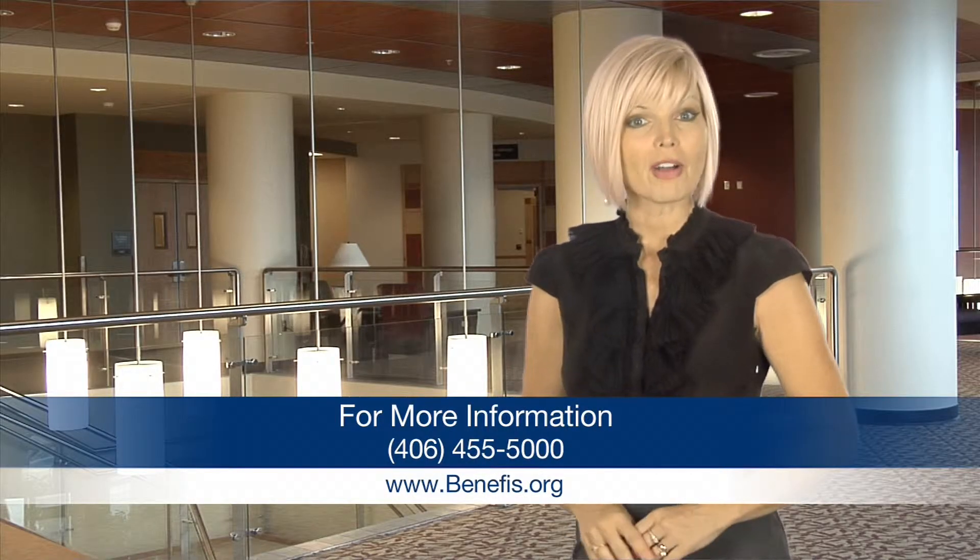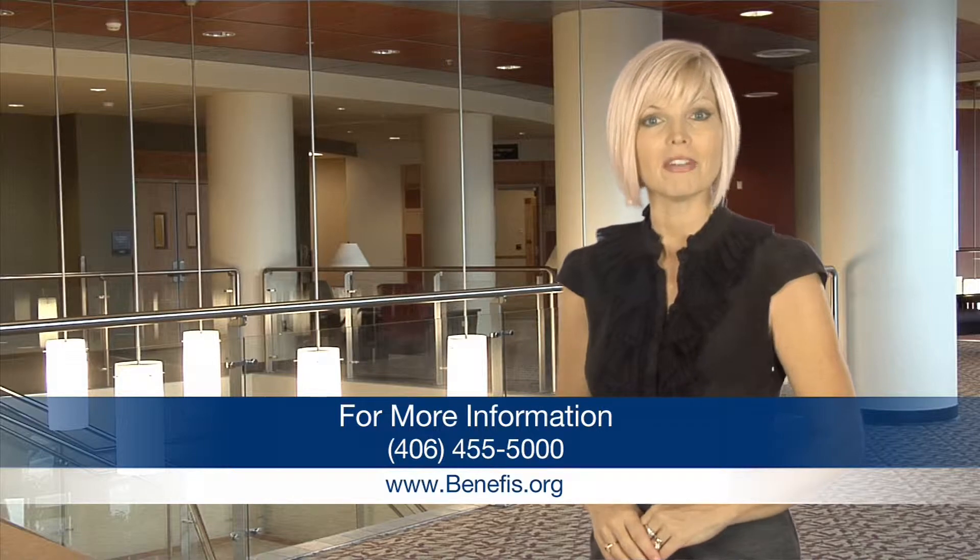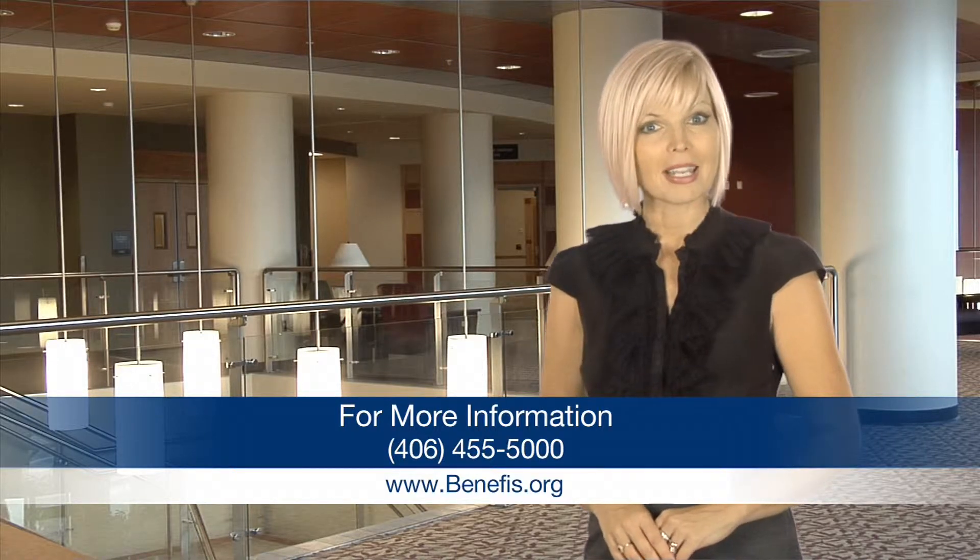For more information, call 455-5000 or visit Benefis.org. For Health Break, I'm Amy Watson.